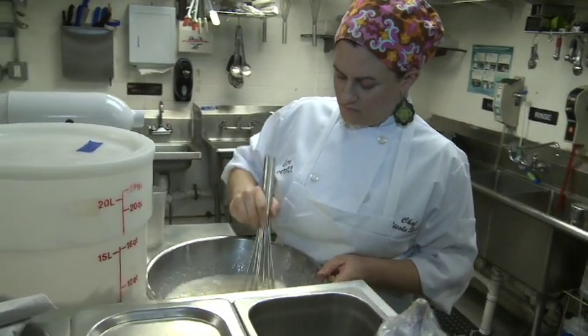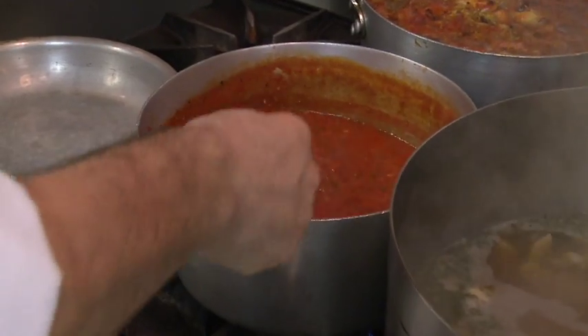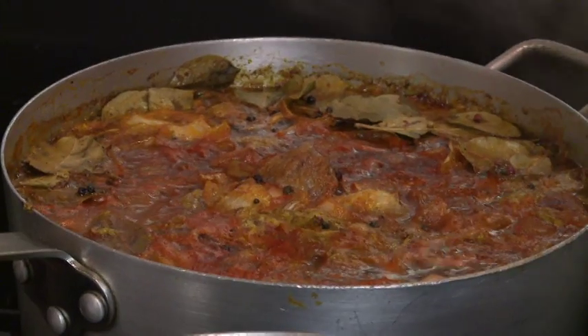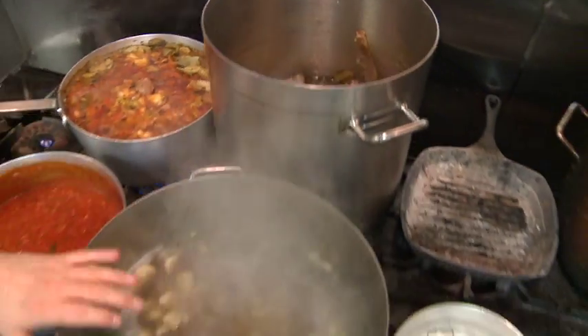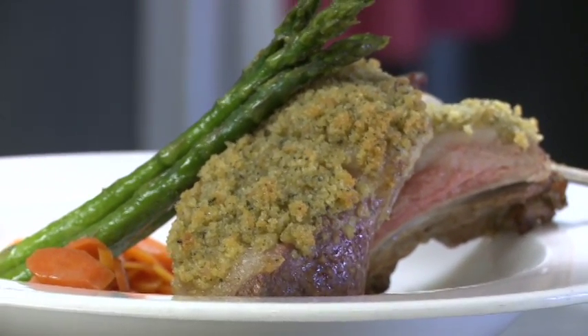Nicole explained what small batch means. Small batch preparation means that we're not making 50 gallons of sauce at one time. We're making one and a half gallons to be used that evening, and then tomorrow we'll make another one and a half gallons. There are a variety of in-house creations produced regularly.